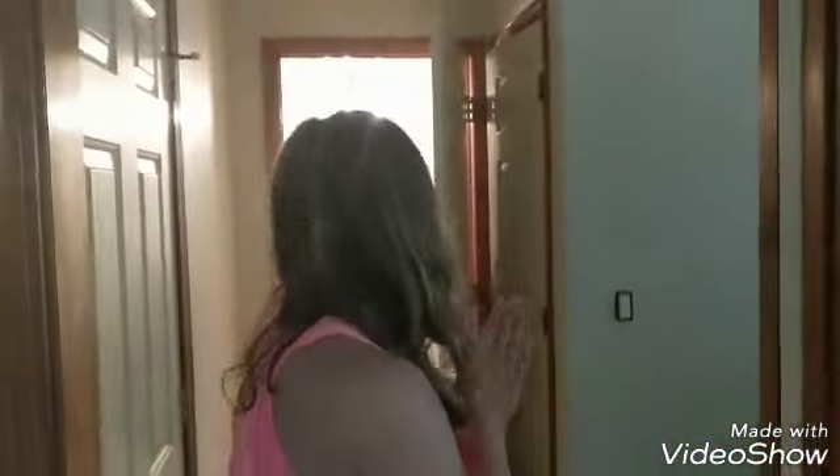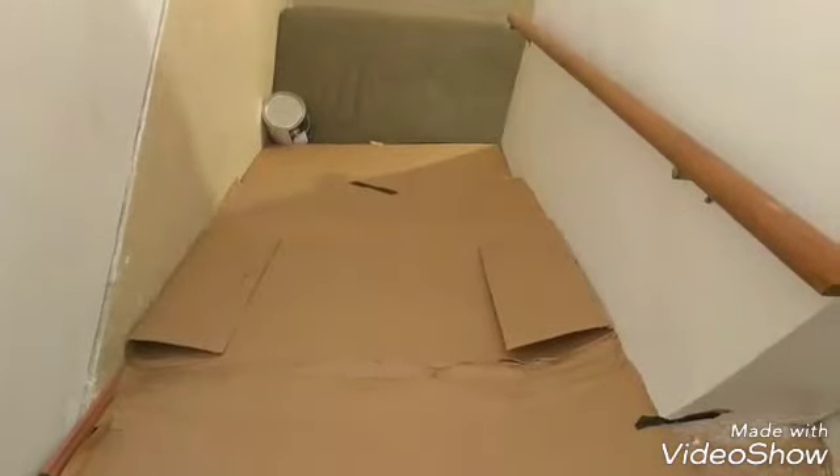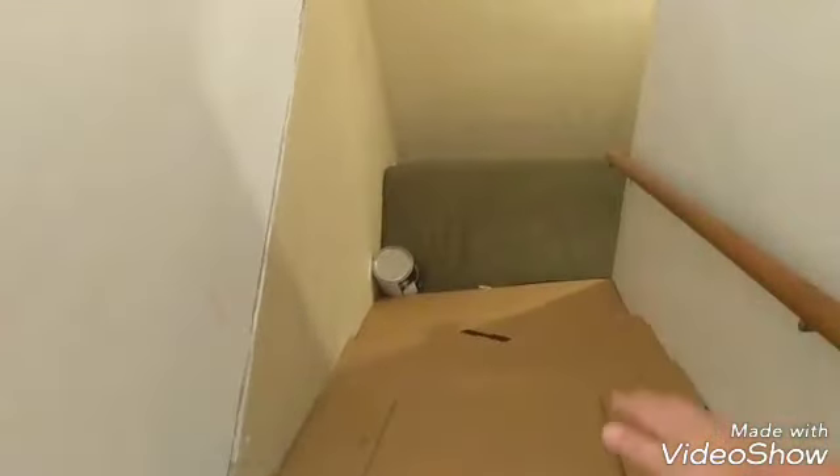Alright guys, we got it ready to go. I don't know how sturdy this thing is, but we're going to try at least. One, two, three — final reveal. Oh my gosh. So yeah, I'm going to be sliding down here. This looks insane.